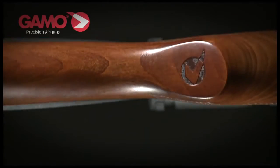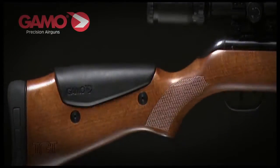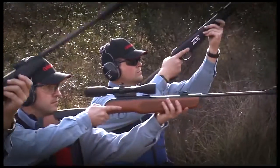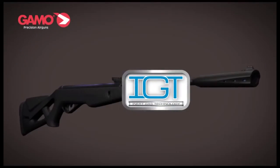GAMO, leading manufacturer of air guns, are proud to present their latest state-of-the-art innovation, the IGT — inert gas technology system that takes air gun shooting well and truly into the next dimension.